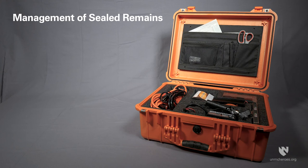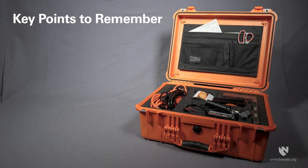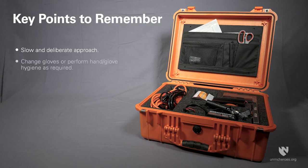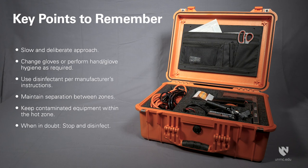How the remains are further managed before final transport depends on the pathogen of concern and the setting. The location will affect how movement from the hot zone to the warm and cold zones is accomplished. Key points to remember: a slow and deliberate approach will keep everyone safe. Change gloves and perform hand hygiene or glove hygiene routinely during the process. Use disinfectants according to the manufacturer's instructions for use. Maintain separation between zones. Keep contaminated equipment contained within the hot zone. When in doubt, stop and disinfect. Always follow your organisation's protocols.